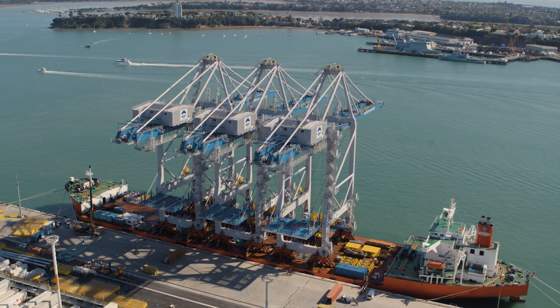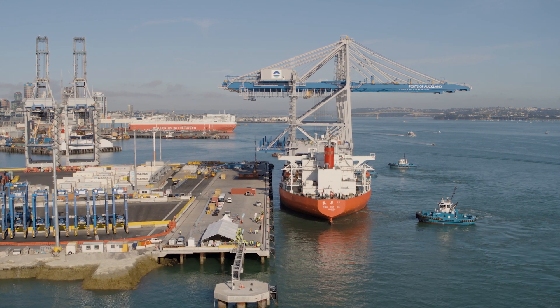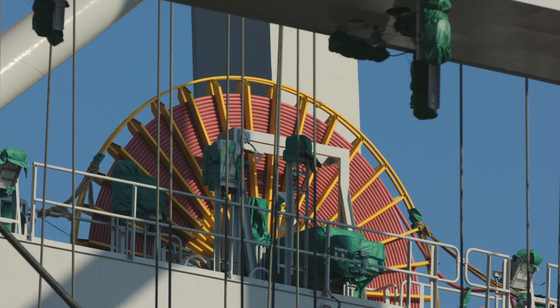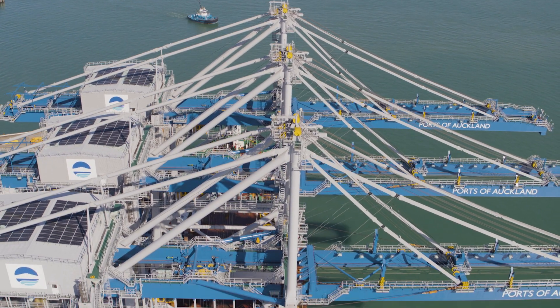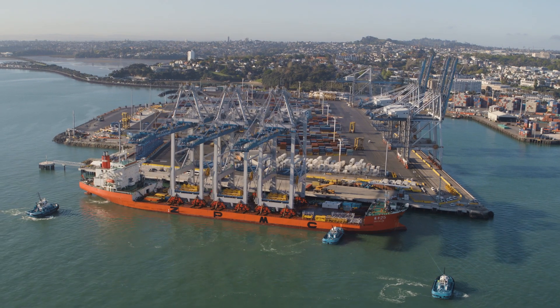This is a new third-berth container wharf. Because we've got a new wharf we can build it stronger, and so we've been able to get these much more powerful, stronger and larger cranes. We purchased them from ZPMC in China, Shanghai. We've had a fantastic relationship with this company over the years — we're all ZPMC cranes at the Ports of Auckland.